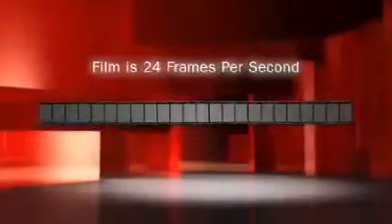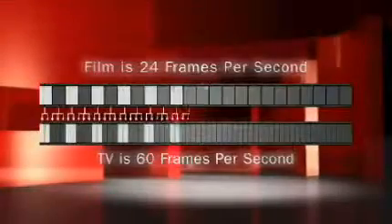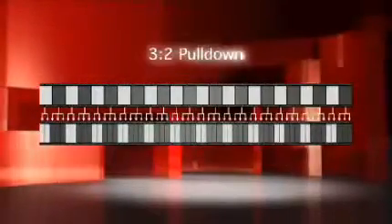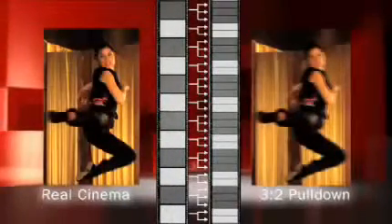This alteration process, which enables 24 frames of film to be properly displayed as 60 frames on TV, is technically known as a 3-2 pull-down. The result of this electronic processing reduces the quality of the picture when viewed on TV, giving the appearance of stuttering in what should be a smooth frame rate. This stuttering is referred to as jutter.